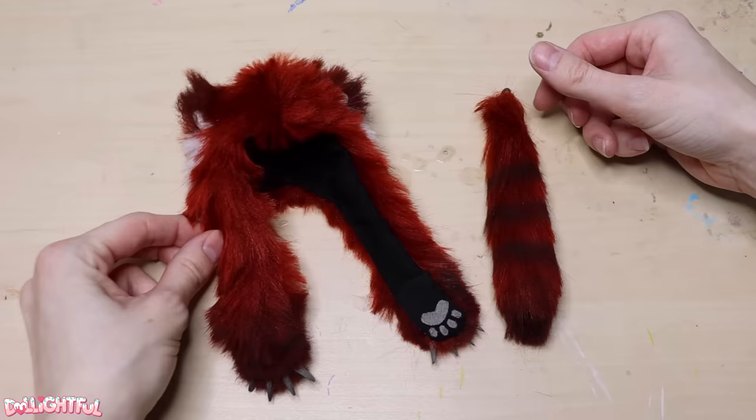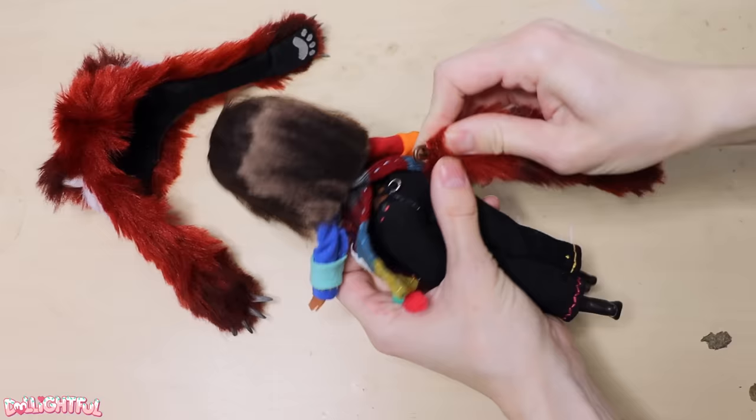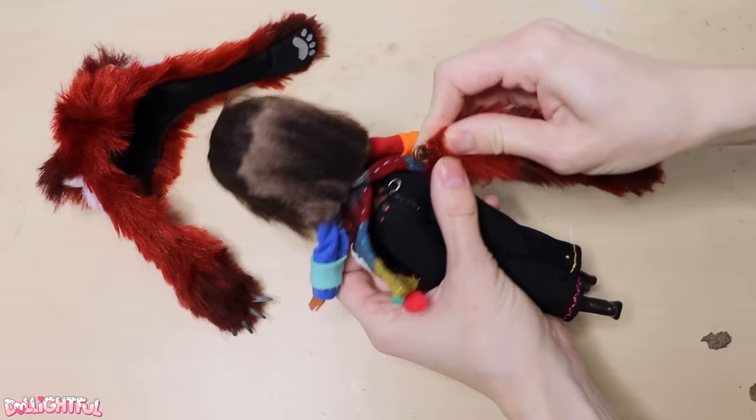All done! Faux fur is by its very nature quite voluminous, so the scarf ended up looking absolutely ginormous on the doll. But I find that kind of cute for a young child-like character — as a petite person myself, I can relate to being swallowed up by clothes.